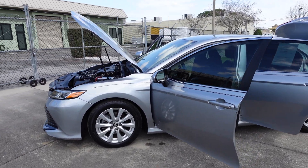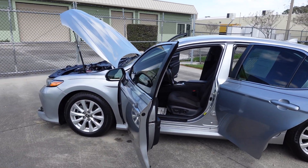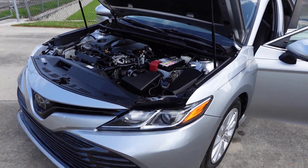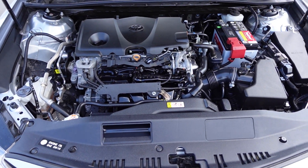This is one of the newer body styles for the Camry — 2020. We're moving up, we're getting newer cars here. They're coming down in price to where it's nice and affordable for everybody and fits right into our business model.